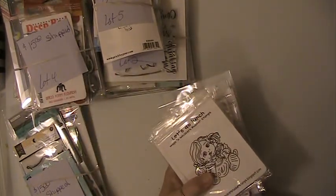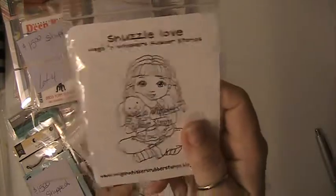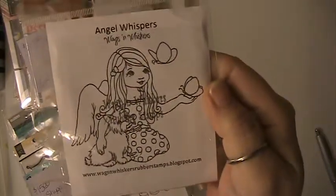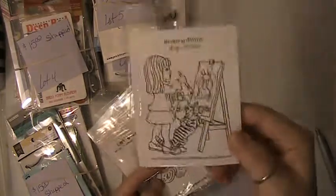Lot number 6. These stamps here are just a stamp — they haven't been mounted. You're going to get this one: Let's Do Lunch, Happy Day — and these are all brand new — Snuzzle Love, Say a Prayer, Sarah, Angel Whispers, Summer Treat, Hannah, He Loves Me, and this one here. And again, that was Lot number 6.